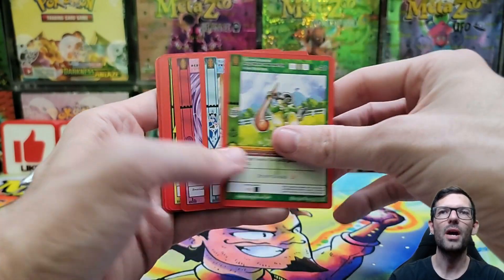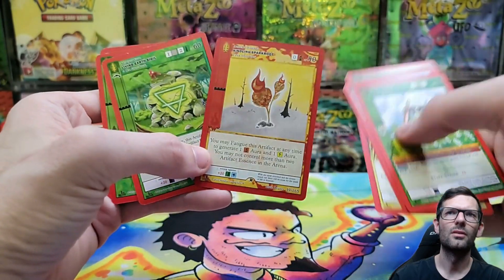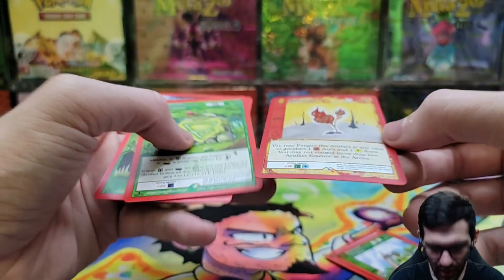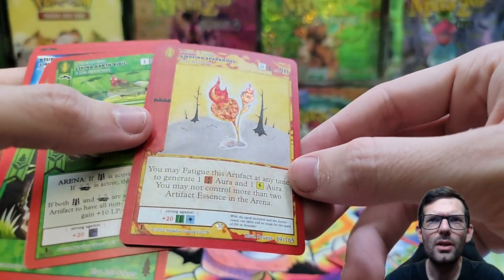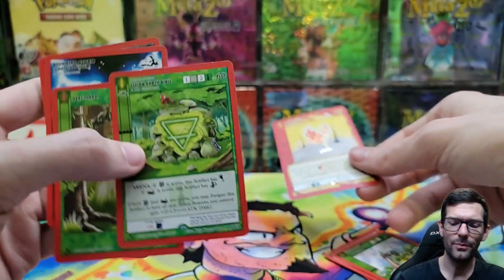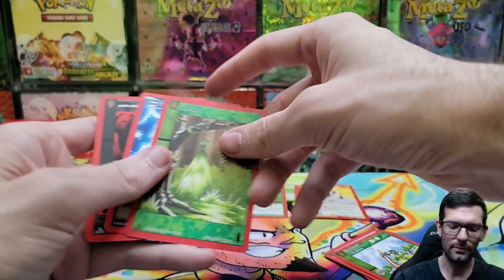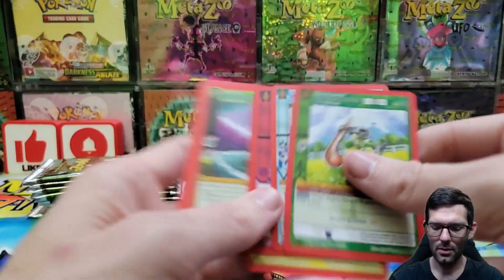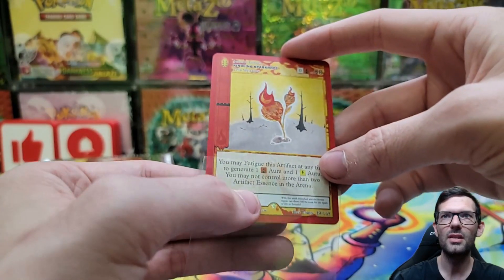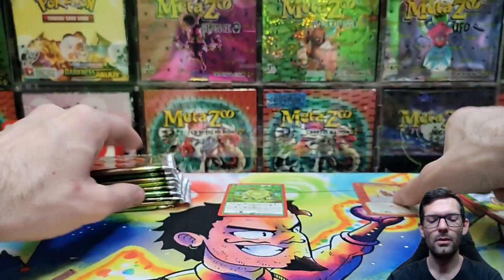There's extreme hollow bleeding on this one - you can actually feel it through the card. That's the reverse hollow Kindle Spark Root, and we got a non-hollow Living Earth Sigil. There's extreme hollow bleed - it's not coming up on the camera that great, but it's definitely there.